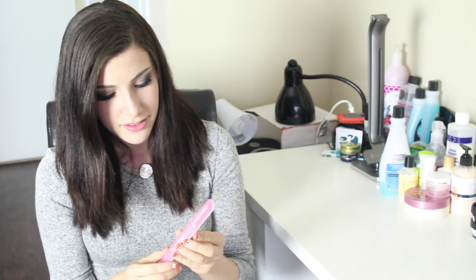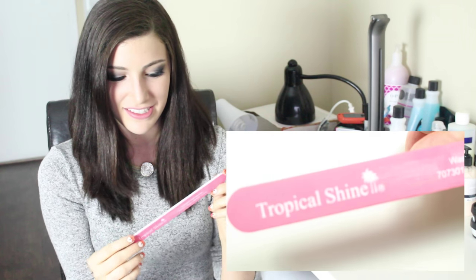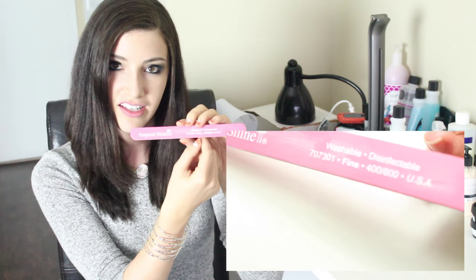Another tip that I have for you guys is to never cut your nails. Seriously, never cut them. I have not cut my nails in over four years. I know that sounds absolutely crazy, but the reason that I don't cut my nails is because I file them. I use this Tropical Shine nail file that I get from Sally's. The one that I use is 400 and 600 grit. The higher the grit, the finer it is, which means it's going to be easier on your nails.